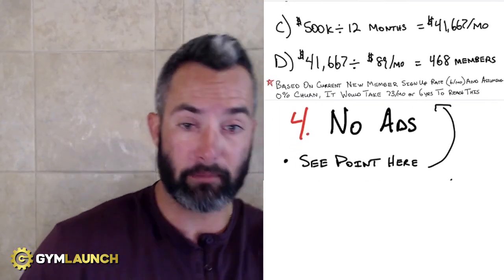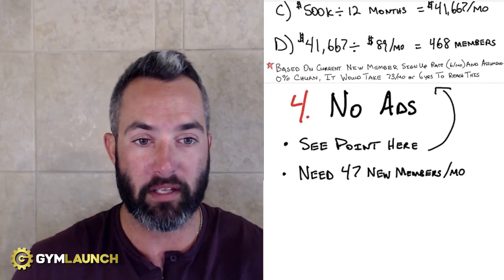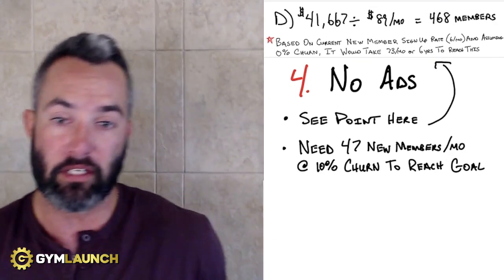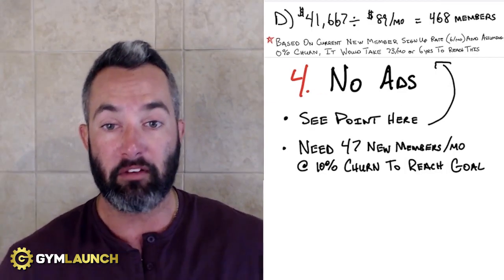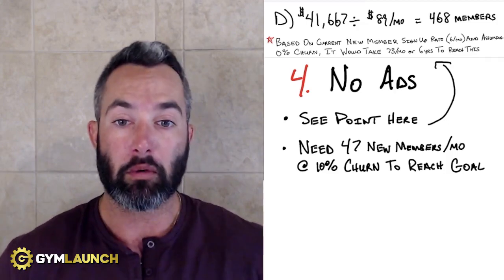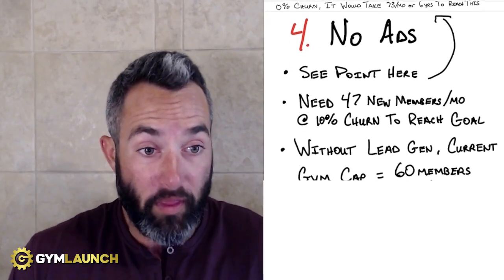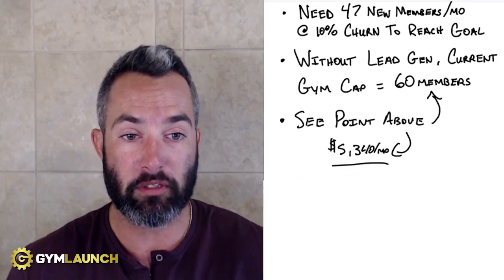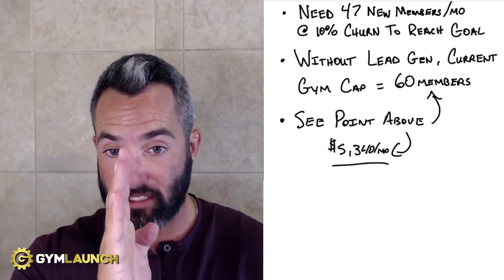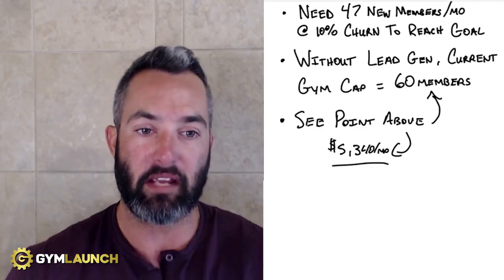Red flag number four: no ads means no chance of growth. Without lead generation, the gym will cap at 60 members because at that point they're losing six per month and only signing up six per month — a complete standstill. They'd make $5,340 per month, netting $280 per partner. Everyone's going to get frustrated. They still need 47 new members per month at 10% churn just to hit the $50,000 per partner goal, and it would take six years at the current rate.